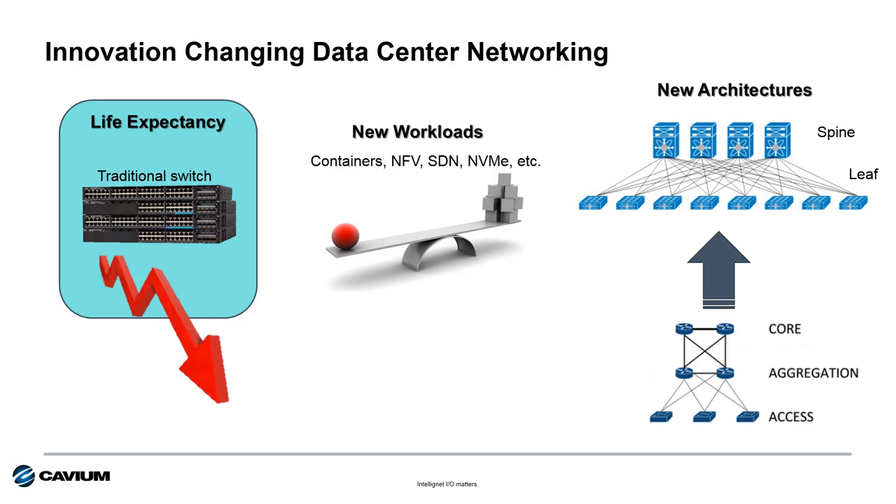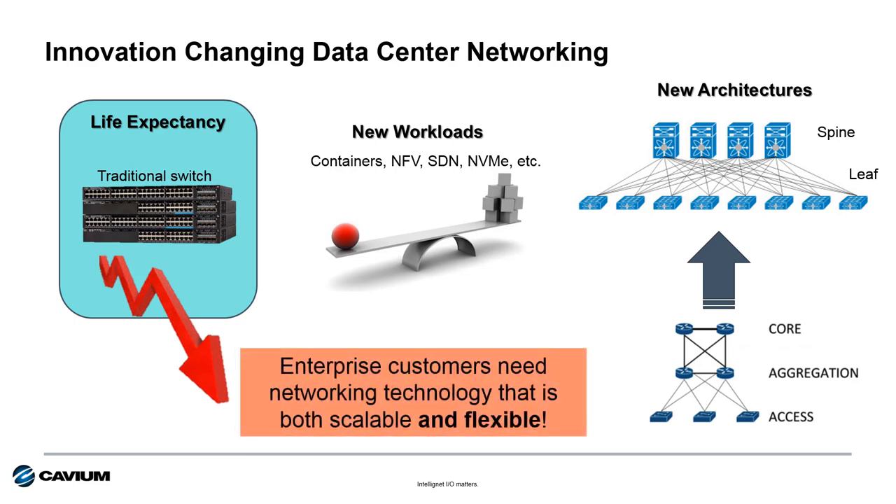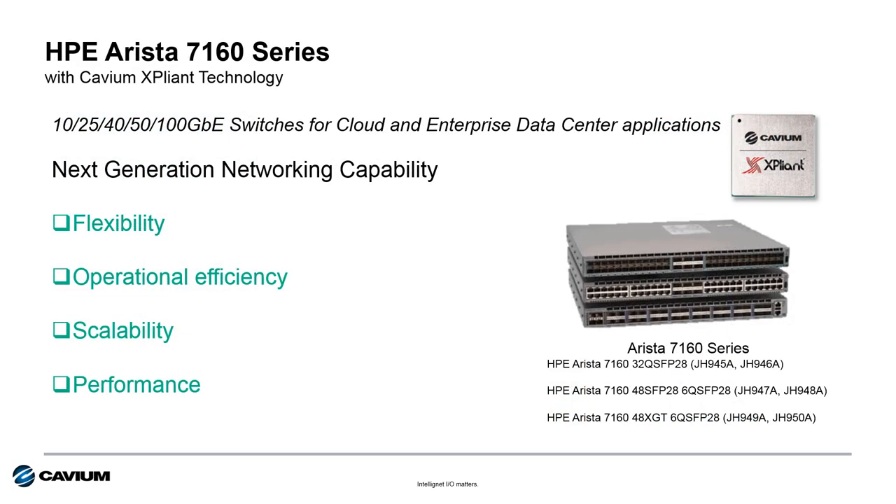Today's modern data center needs a networking technology that not only performs well, but provides the scalability and flexibility required to support these new workloads and new architectures. To address this, HPE has partnered with Arista to deliver the next generation network switch based on Kavium Expliant technology — the Arista 7160 series.